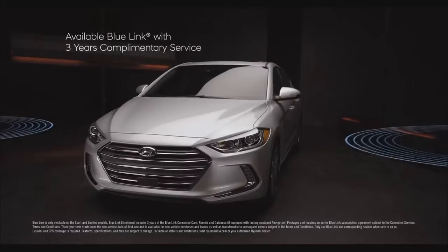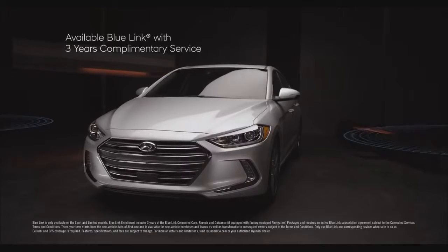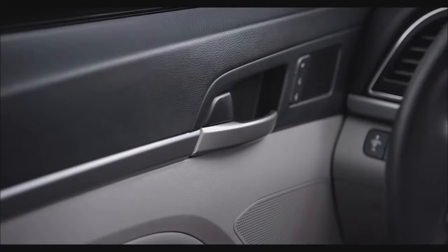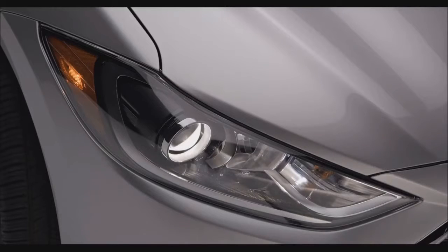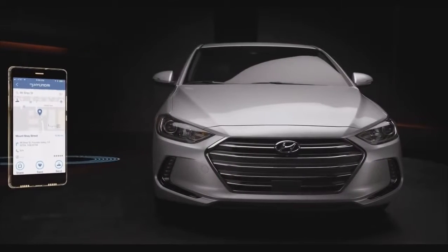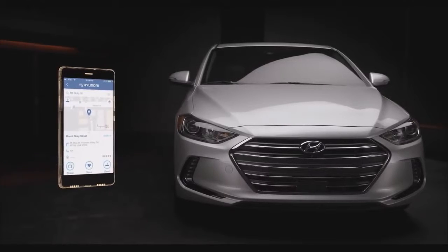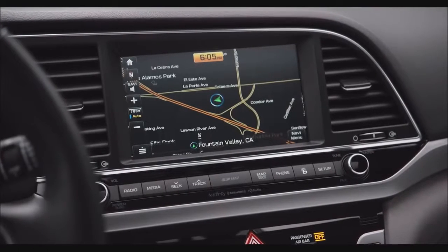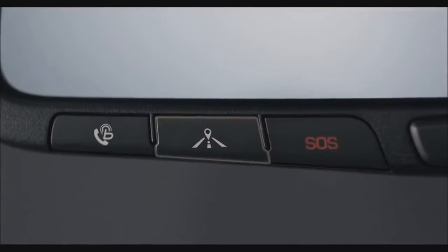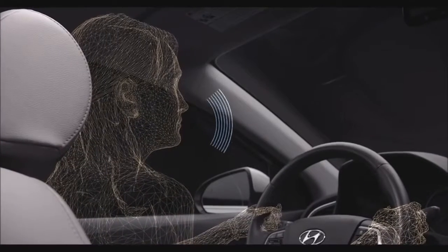Available BlueLink connected car services provide the utmost convenience, allowing you to use simple voice commands to remotely start, set interior temperature, lock and unlock your car, turn on the lights, and a lot more. Destination search on the BlueLink mobile app is also super helpful, allowing you to quickly locate whatever it is you're looking for. The destination will then be sent directly to your Elantra, so location and directions are automatically waiting for you when you get in. Or just press the navigation services button on your rear-view mirror and use your voice to start the search.